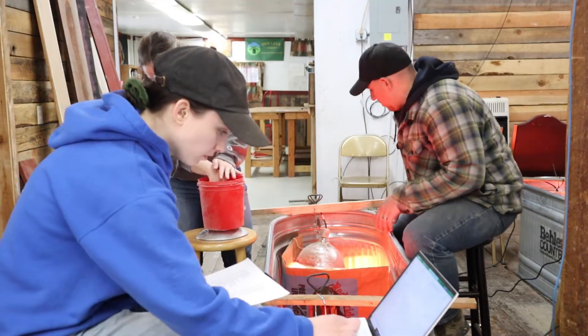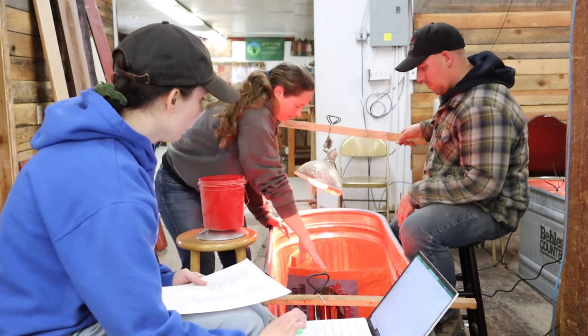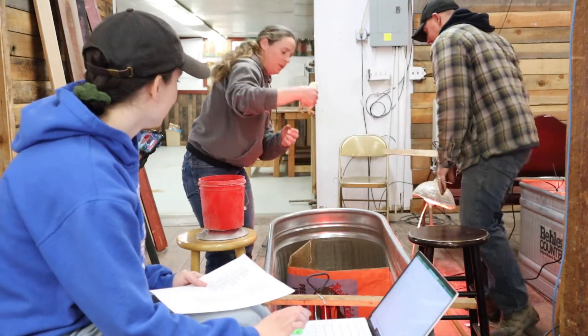We're excited to see what the numbers are going to give us. Stay tuned and continue to watch our Facebook page and YouTube channels to see how that plays out. We're doing weekly weigh-ins, and every single bird has been banded with a number so we can track its weight throughout the whole process and understand how its individual feed conversion is.